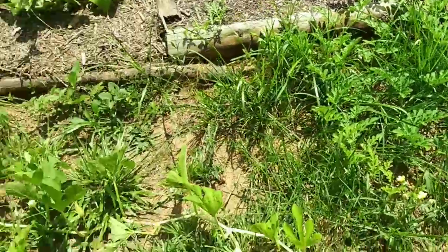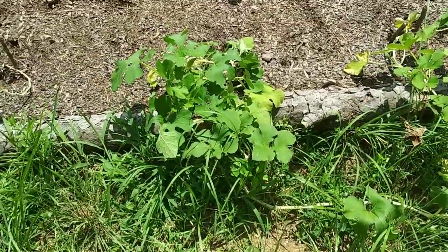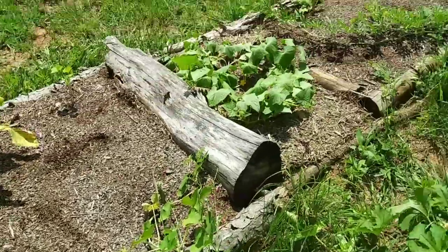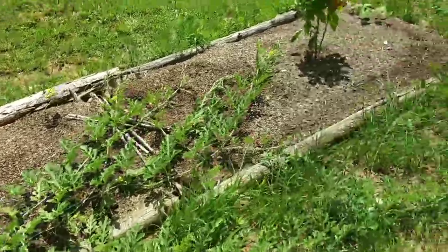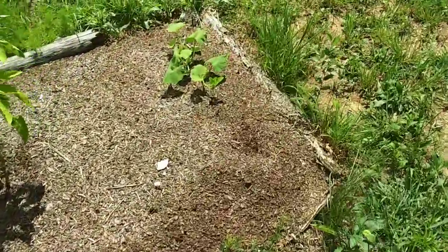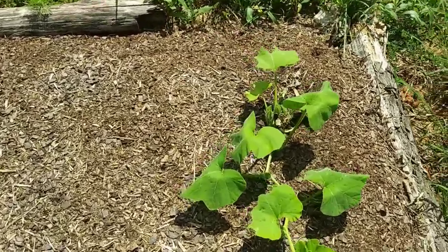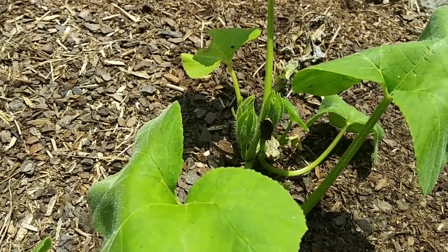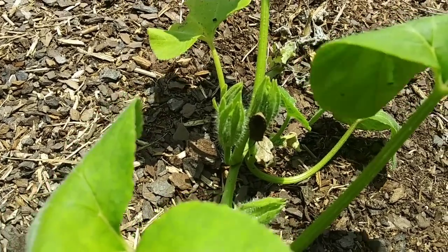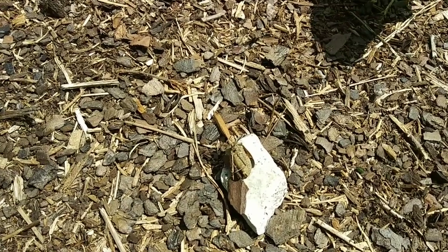I'm just going to let the grass grow in between all of these. These are spaghetti squash. And those butternut squash over there are not doing good, but from the shape of the leaves, I think this might be a butternut squash too. See that thing? You know what that is? That's going to be chicken food. The only good squash bug is a dead squash bug that's going to be fed to the chickens.